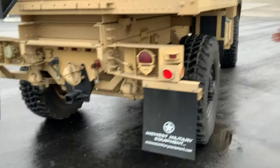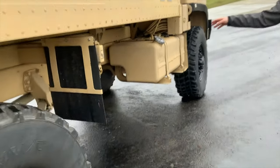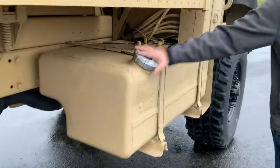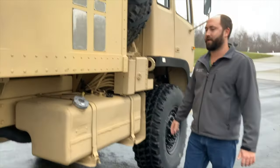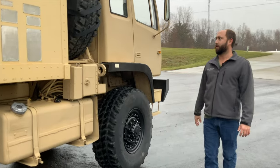Going over here to the other side of the truck, over by the fuel tank, it has our MME locking fuel cap. With fuel prices doing what they're doing today, you're able to lock up your fuel, which is a very nice feature. Two simple keys come with the kit.